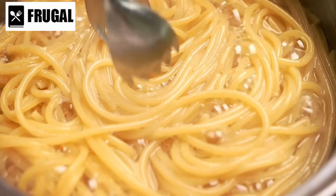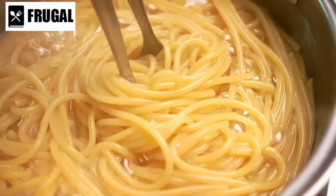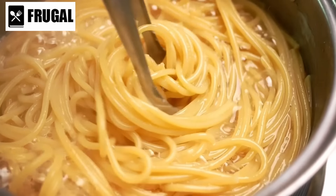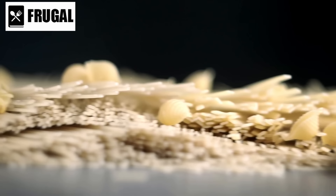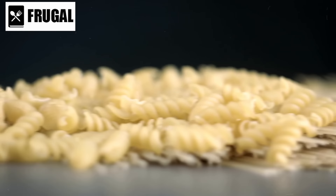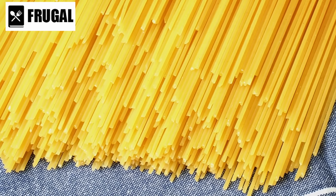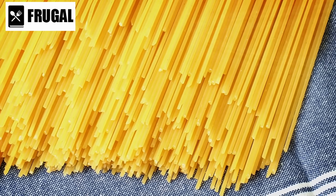Additionally, pasta made from alternative flours such as quinoa, lentil, and chickpea pasta can provide added nutritional benefits. These options are higher in protein and fiber, making them suitable for maintaining a balanced diet. They cater to various dietary preferences and restrictions, ensuring everyone has suitable meal options.